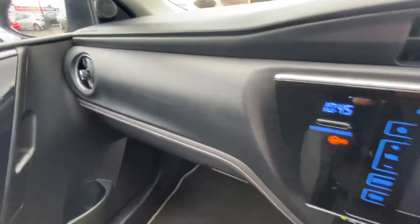Condition is fantastic throughout. There's no wear on the steering wheel — it's a leather steering wheel — and the car also features cruise control.